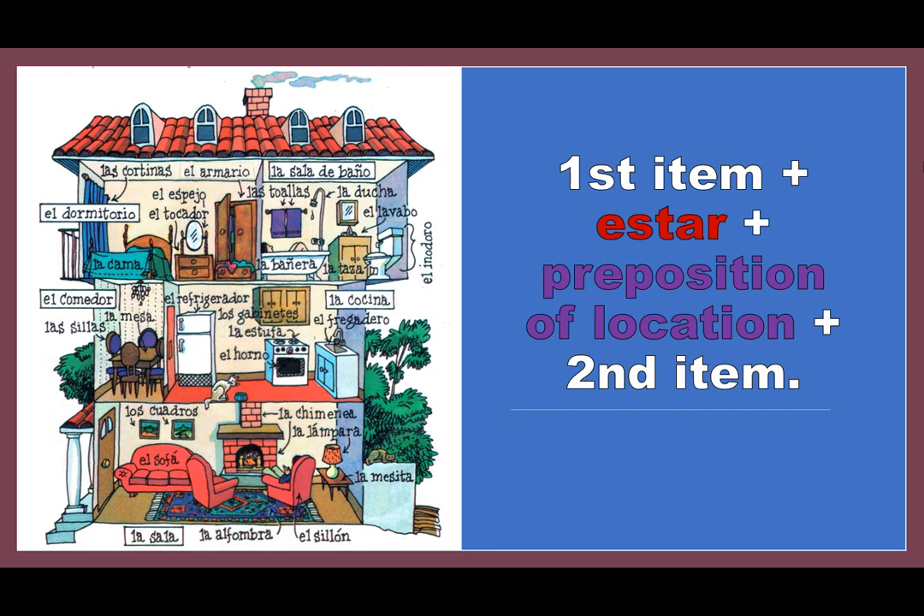To do this, we're going to use kind of a formula like math. We're going to name the first item, then we're going to put the verb estar in the correct form. Here it's one item: está; two items: están; or a plural item, if it has an S on the end, would also be están. Then we add in the appropriate preposition of location, and then we're going to name the second item.